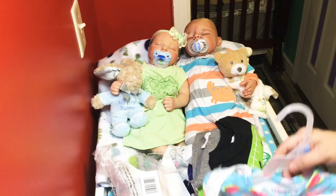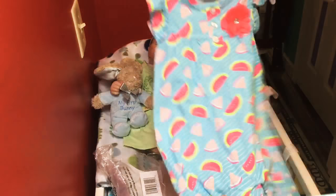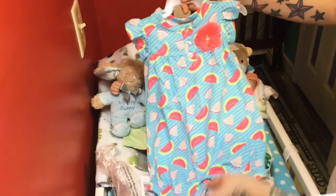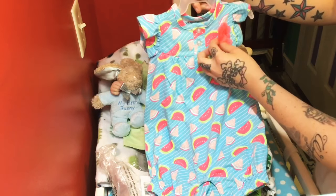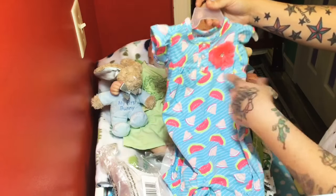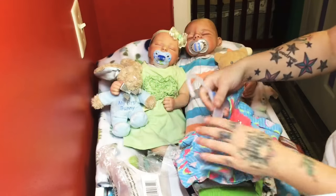And then I got this from the dollar store for Willow. It's a blue romper with watermelons and a little flower. This is neon. I paid five bucks for it and it's the Kidget brand.